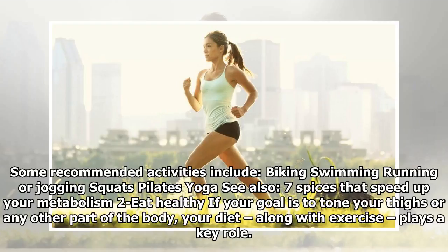Some recommended activities include biking, swimming, running or jogging, squats, Pilates, and yoga.